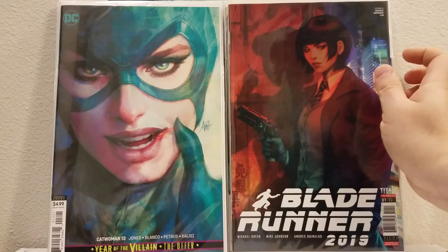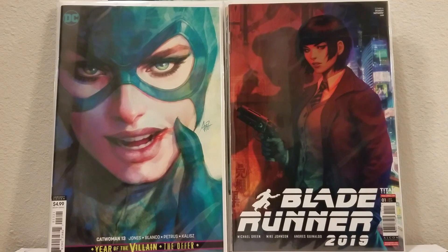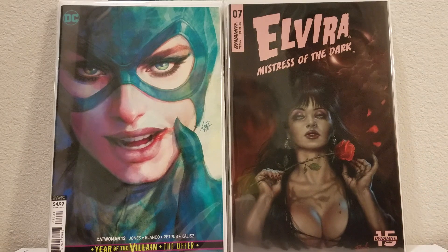I got the Art Germ Blade Runner — that's a cool cover, pretty standard Art Germ style. I don't think too many people picked it up. Now this one finally came out — this is the Perillo cover for Elvira number 7. This book had been on my pre-orders since it first was available, probably like seven months ago or even more. They kept delaying it and delaying it.